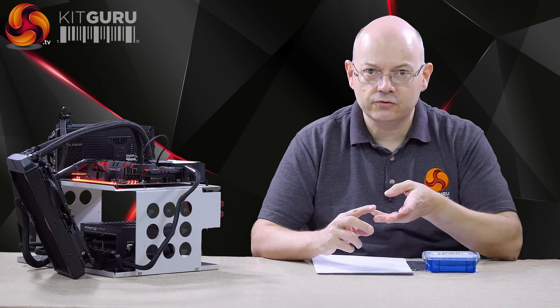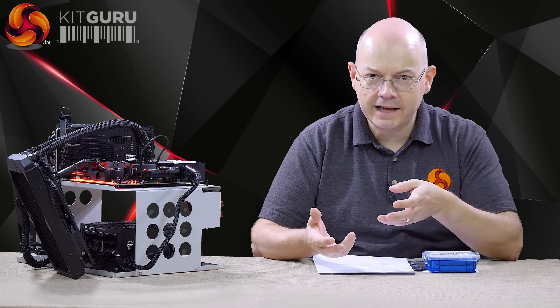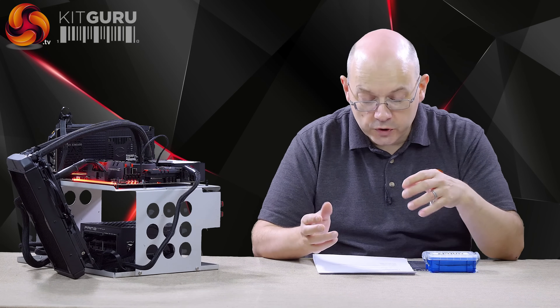And then we have the 8700 and 8700K — we've got the K there. They are 6-core with hyper-threading, 6-core 12-thread. Think Ryzen 5 1600X and you're on the right track. The big question is: do 6 Intel cores compete with 8 AMD cores in Ryzen 7? We shall find out.